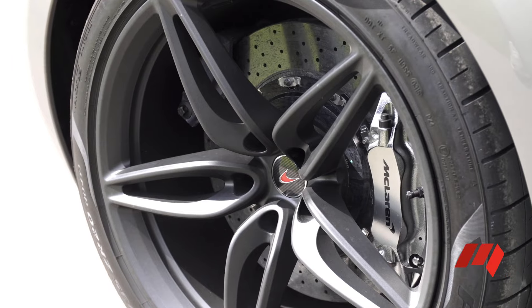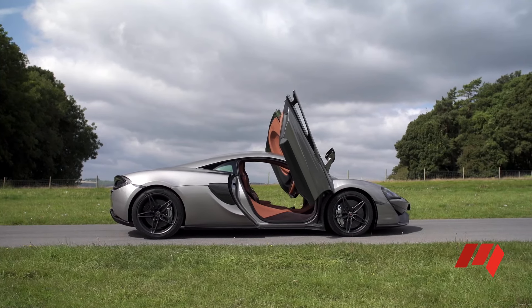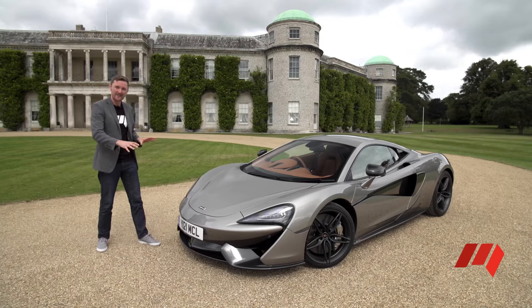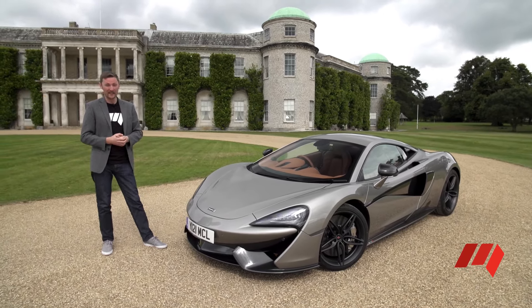A veritable bargain in supercar terms, the McLaren 570S is gorgeous. These lines are not just cosmetic though — it's all about aerodynamics, it's about downforce on the front and the rear, and clearly, it's a little bit about picking up chicks.